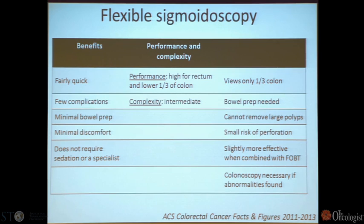Flexible sigmoidoscopy is relatively quick with few complications, minimal bowel prep, and minimal discomfort. It can be done in a family practitioner's office or by a trained nurse practitioner. However, it only views about a third of the colon, you still need a bowel prep, it's not as facile at removing polyps as colonoscopy, and you still have to do colonoscopy in the end.